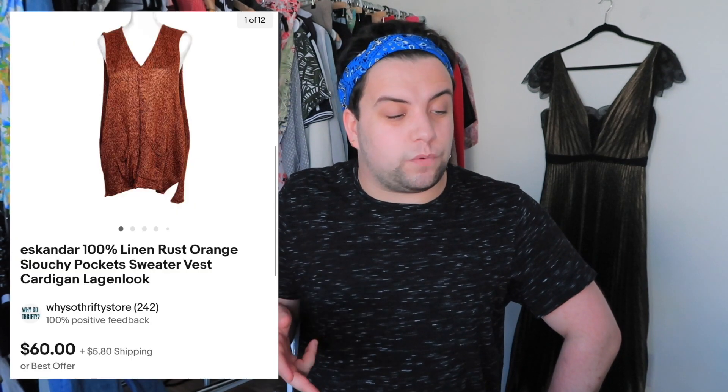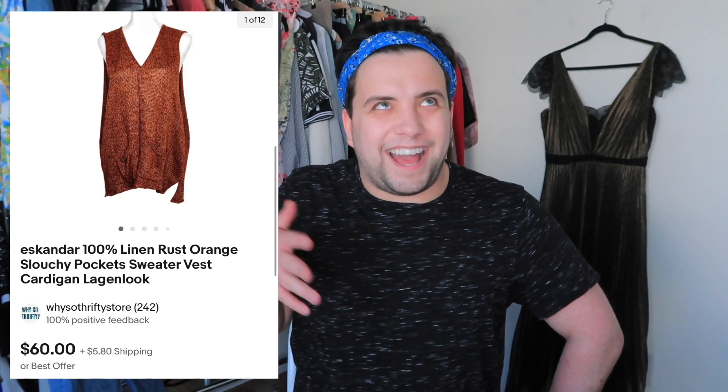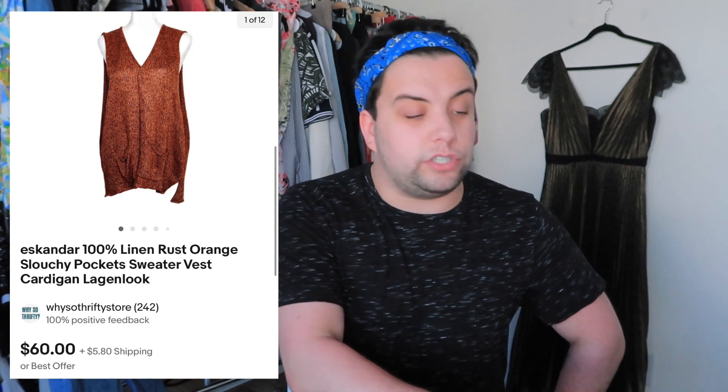Next brand is a bolo but it will take a long time to sell. It's an Eskandar linen orange rust slouchy-pockets sweater vest. These retail for $1,000 or more. I found it in the low-end section of a thrift store where they didn't know what it was — paid $5. It had a hole in it but I sold it for $66.15. My profit after everything was $41.37. Happy with $5 cost of goods.